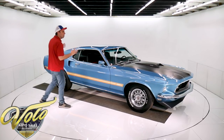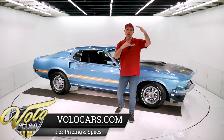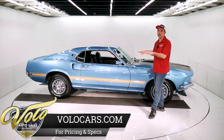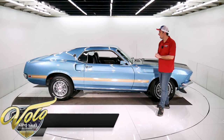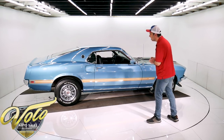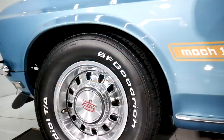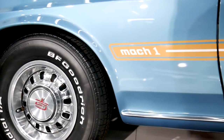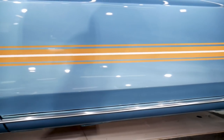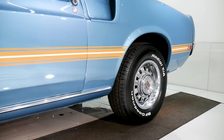Very nicely restored car. It's better than just a driver — it's below concourse, right in there. Real nice, respectable car. The body, I think, is excellent. It was repainted a couple years ago. Everything fits really nice. It's straight, it's smooth. I like all the gaps. It's all metal. Bottom of the door is clean — there's no bubbles, no issues around here. Both sides are the same way. It's all nice.